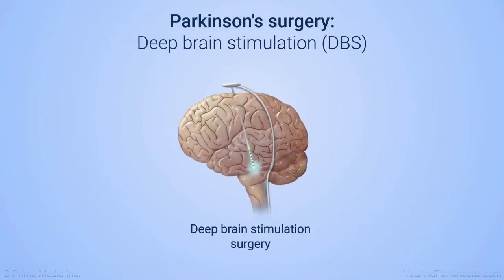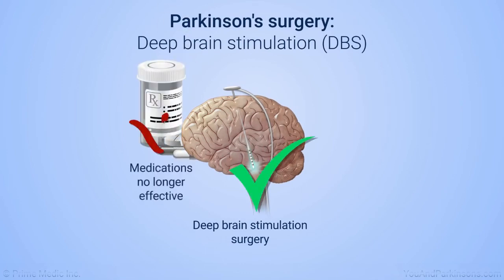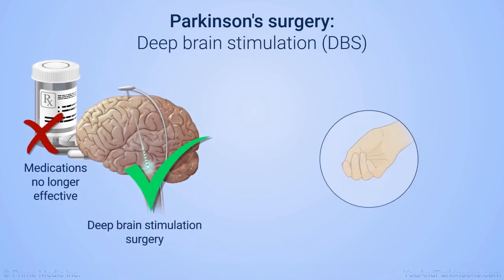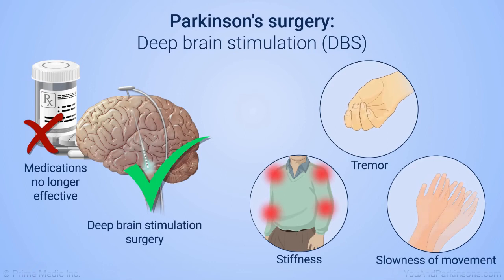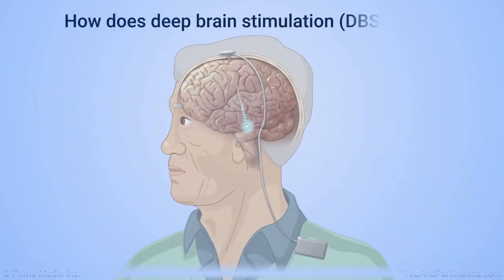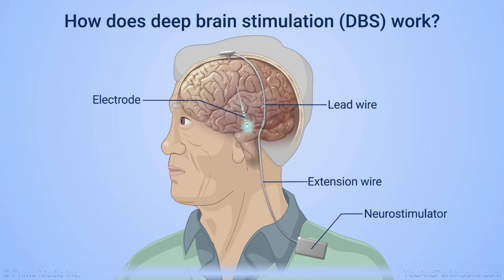Several forms of deep brain stimulation, or DBS, should be considered for motor complications that are not improving significantly with medication adjustments. DBS treats problems such as tremor, stiffness, and slowness of movement. DBS involves placing tiny electrodes into specific areas of the brain, which are attached to a battery-powered stimulator under your collarbone. Your doctor can adjust the stimulator to deliver electrical signals that will help alleviate the movement problems.